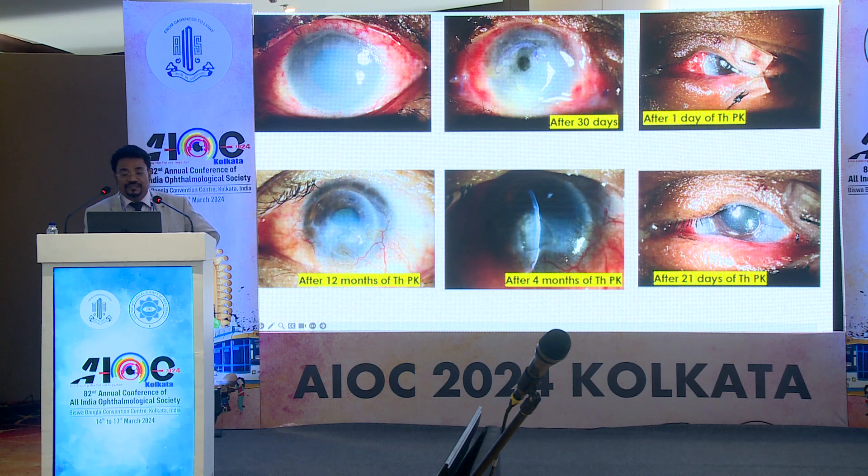At this visit, we did therapeutic grafting along with tarsorrhaphy. After 21 days of therapeutic grafting, the graft was well taken up. We then released the tarsorrhaphy, and the patient again came after four months with a persistent epithelial defect. At this visit, we started the patient on autologous serum. This is the picture after 12 months — the patient now has 6/36 vision.